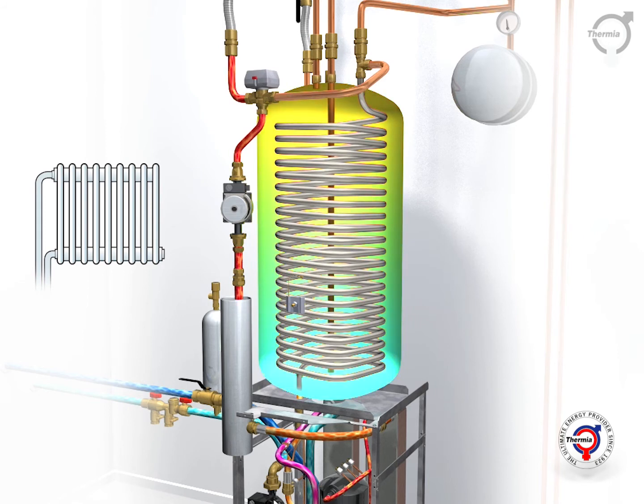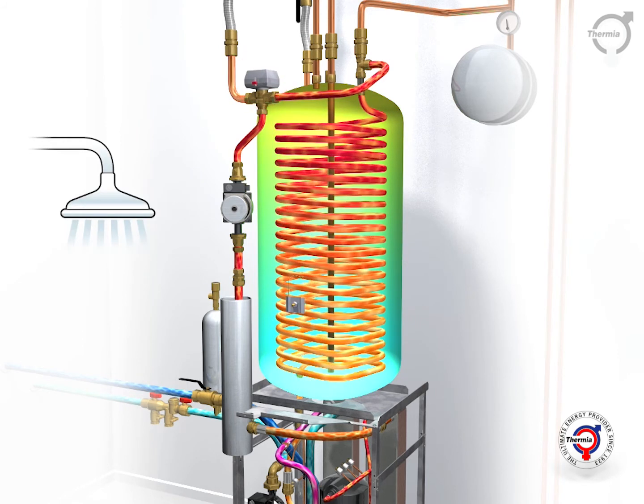With the Thermia heat pump you will always have a perfect indoor temperature and enough hot water to ensure a high level of comfort.